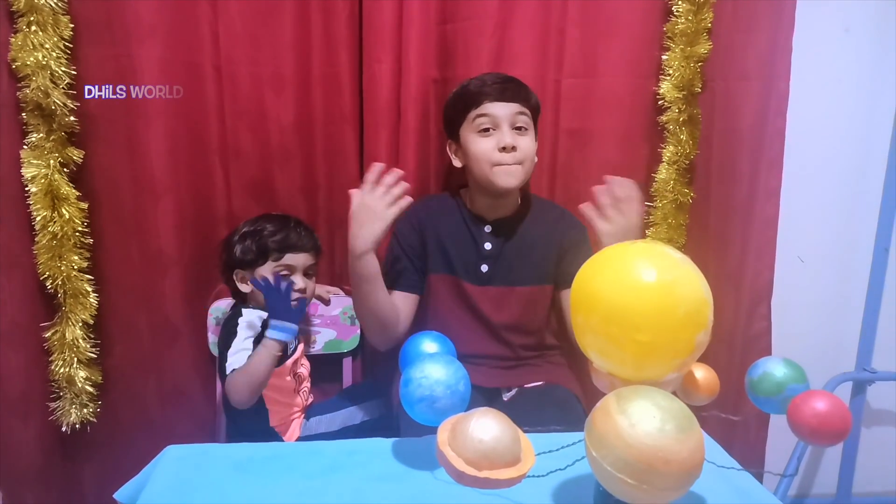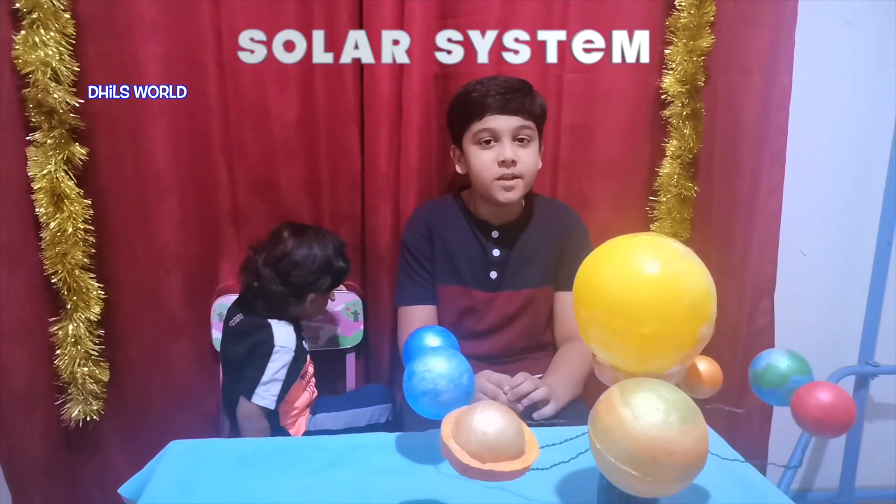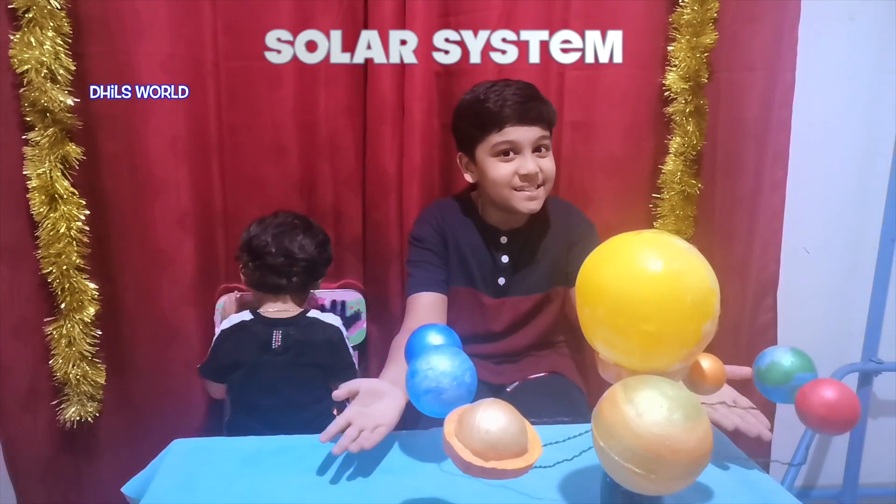Hi friends, welcome back. Today I am going to show and tell some important points about the solar system.